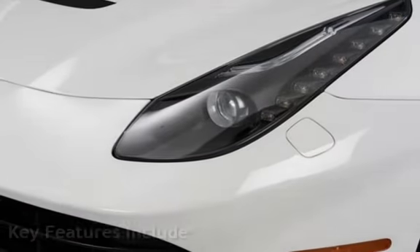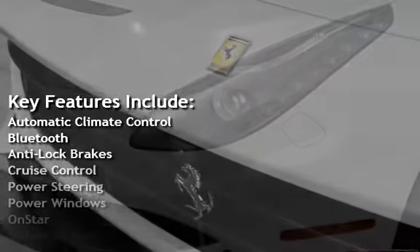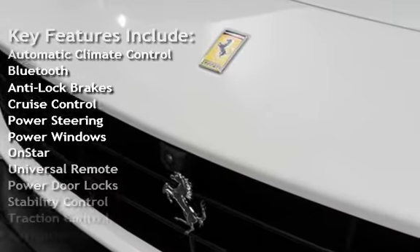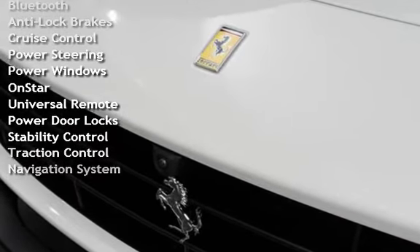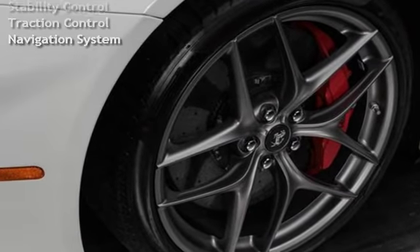Key features include: automatic climate control, Bluetooth, anti-lock brakes, cruise control, power steering, power windows, OnStar, universal remote, power door locks, stability control, traction control, and navigation system.